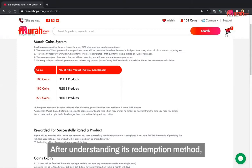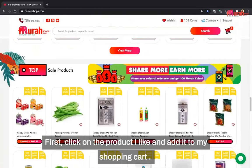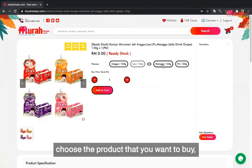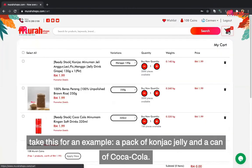After understanding the redemption method, let's demonstrate how to redeem a product with Murah Coins. First, click on the product you like and add it to your shopping cart. Click on the shopping cart and choose the products you want to buy — for example, a pack of corn jack jelly and a can of Coca-Cola.